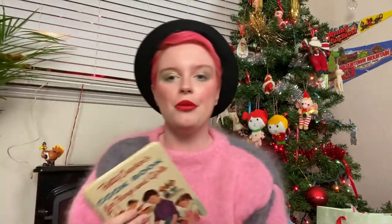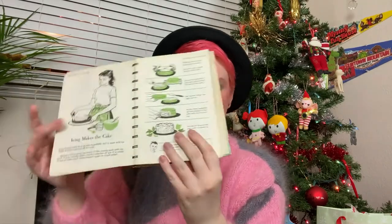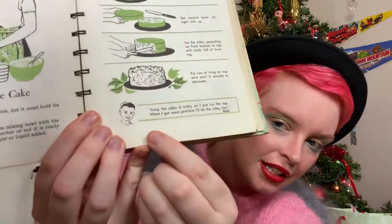Next thing I want to show you is my very well-loved Betty Crocker's cookbook for boys and girls. I have multiple old cookbooks, but I actually use this one quite a bit, which could be why it's falling apart. What I like about this one particularly is it has commentary from children at the bottom of each recipe, and it's so 50s. Like, this is what Peter has to say about this thing called name cake — it's just a cake with your name on it. 'I made one for dad's birthday. It was spice cake and caramel fudge frosting. And dad said it was keen.'